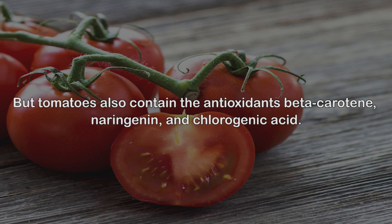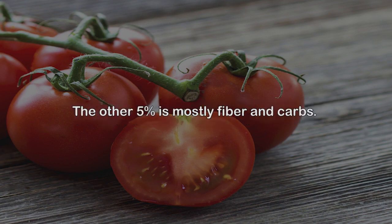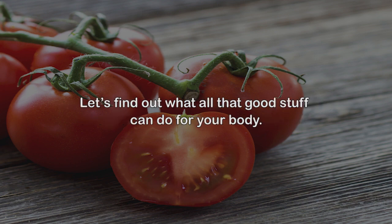Lycopene is the main antioxidant found in tomatoes — it is what gives the fruit its red color. Tomatoes also contain the antioxidants beta-carotene, naringenin, and chlorogenic acid. This level of nutrition is impressive for a fruit that is comprised of 95% water; the other 5% is mostly fiber and carbs. A medium-sized tomato has just 22 calories, so it definitely won't derail your diet.